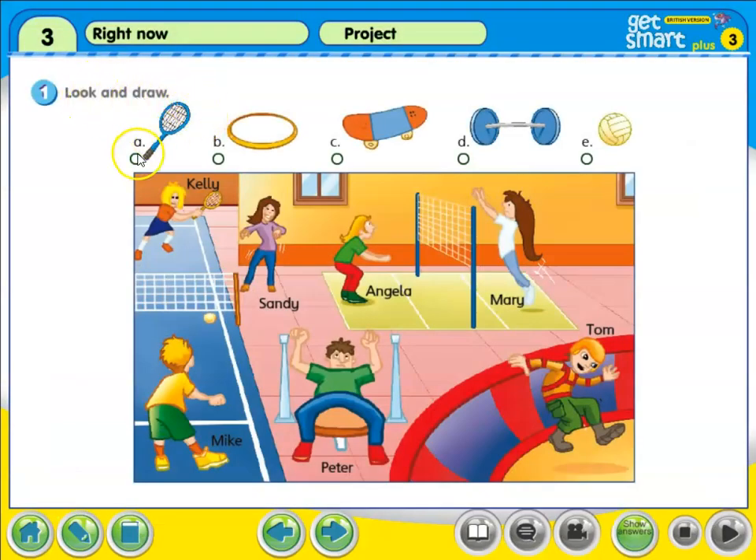Look and draw. First, this is a badminton racket. So who needs it? Mike needs the badminton racket.